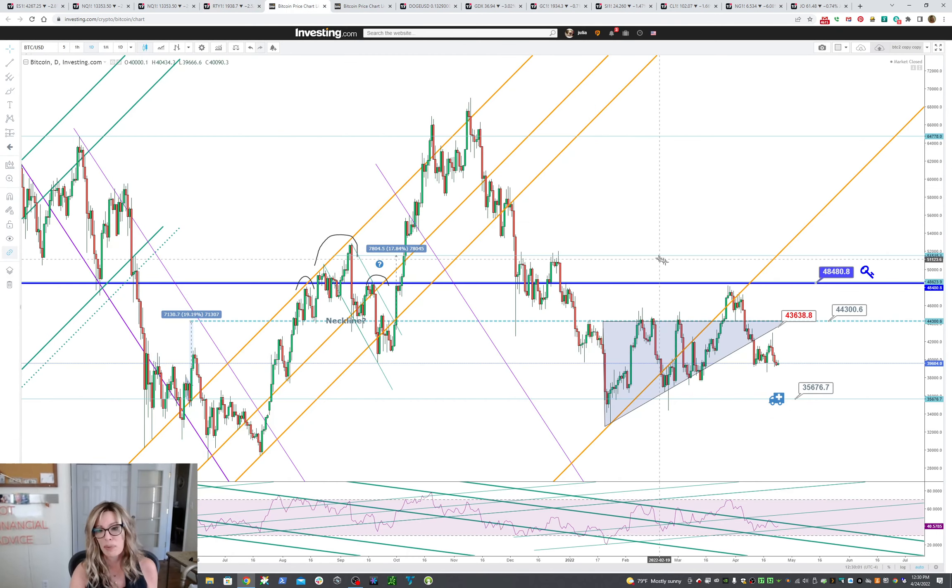Now let's look at Bitcoin. So Bitcoin I talked about last week having been independent around the 40K level, and then it's just messing around 40K. It needs either to get back above this range here of 43638 to 44K, and then I think it'll test the key — or it needs to come back and test. It's just doing a thing right now.